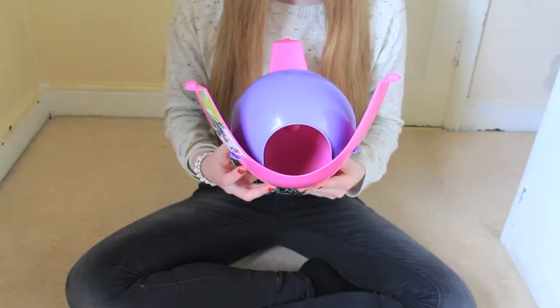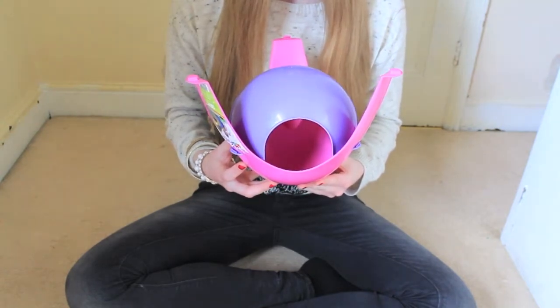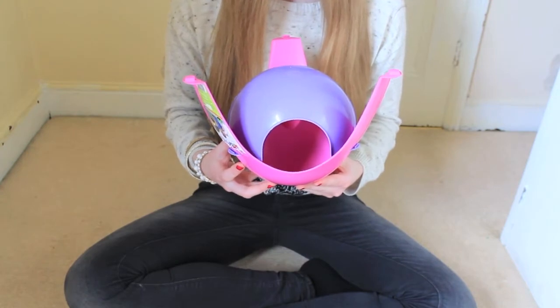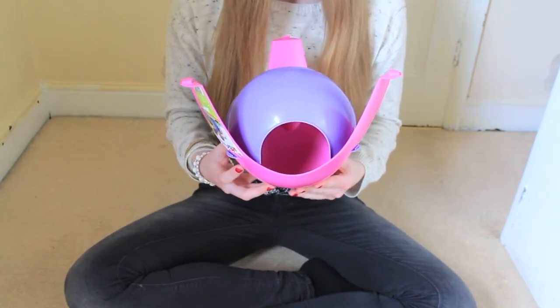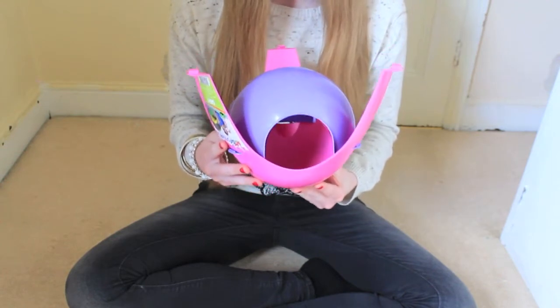The first top rat product is this extra large Sputnik. This is from ratrations.com and costs £4. I think this is such a great price for the Sputnik because this is the extra large size.